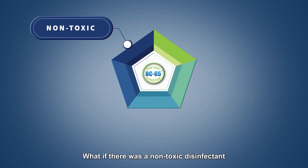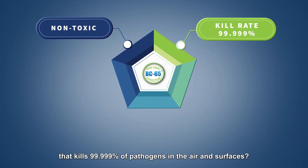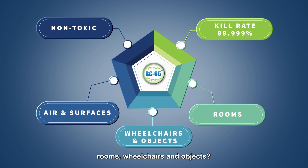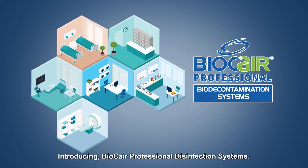What if there was a non-toxic disinfectant that kills 99.999% of pathogens in the air and on surfaces that could be used to rapidly disinfect rooms, wheelchairs and objects? Introducing BioCare Professional Disinfection Systems.